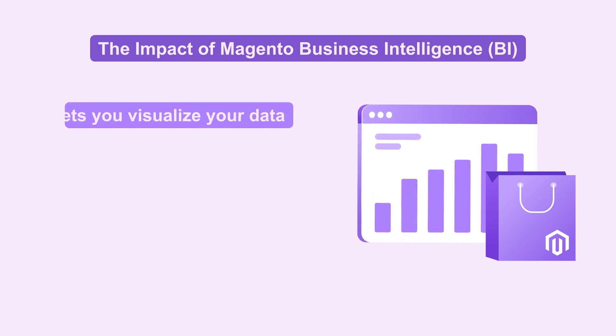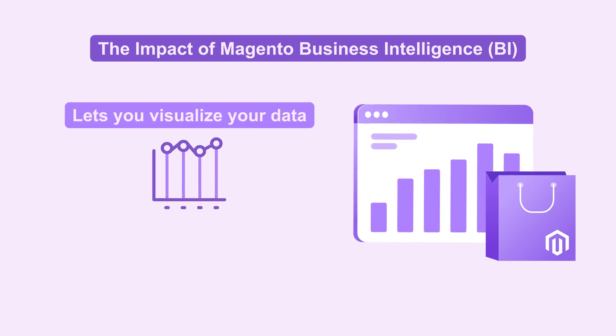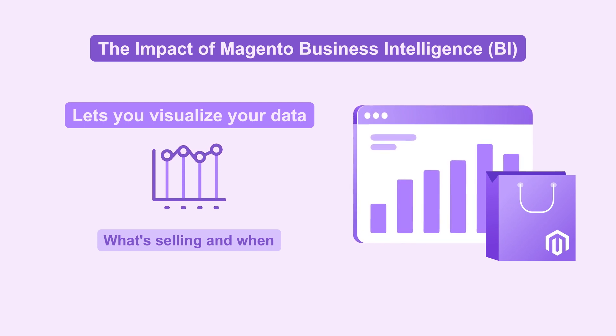Magento's analytics also lets you visualize your data. Clear graphs and charts show what's selling and when. Adjust your stock orders in real time.